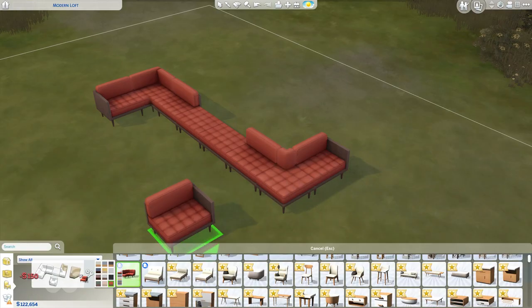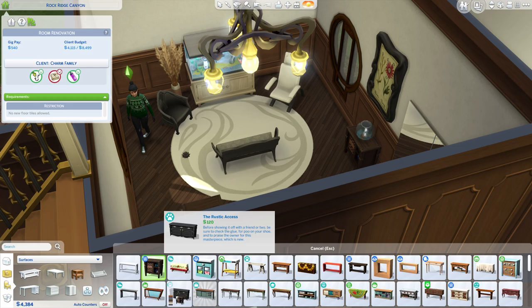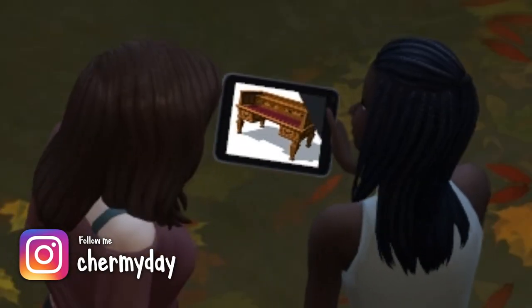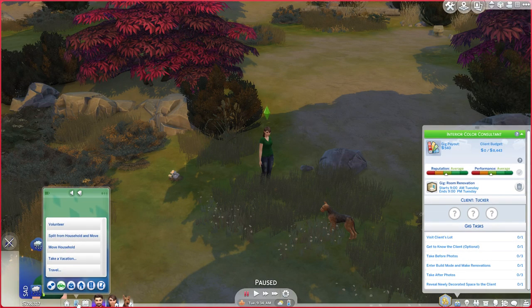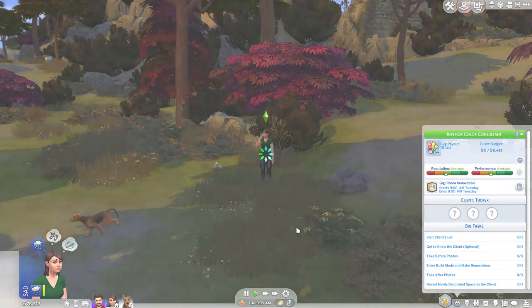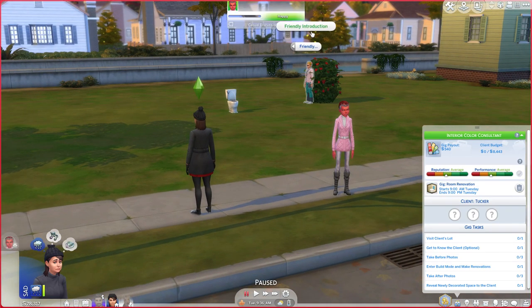I definitely encountered some bugs with this game pack. The first one I noticed was that I couldn't place objects close together or in certain positions around another one — very frustrating even with the move objects cheat on. It ended up not happening again after my initial build buy overview, but it's worth noting. I also noticed that the tablet the clients use to show your sim designs will occasionally glitch. It's just a visual thing and won't affect the game, but it's kind of ugly to look at. The first gig I had never popped up at 9am like it was supposed to, so I ended up being around 30 minutes late to it and had to search every single world to find the clients and travel to them.